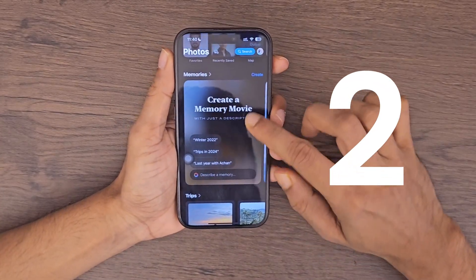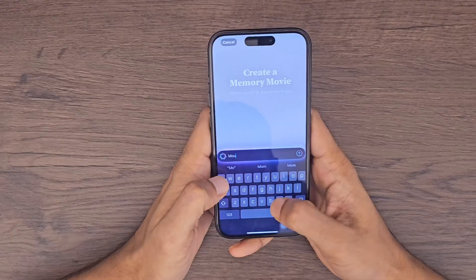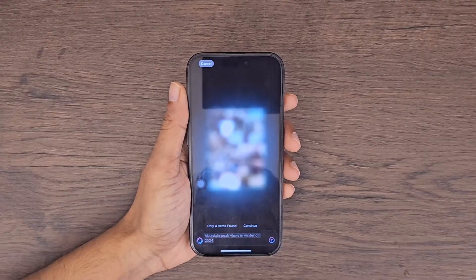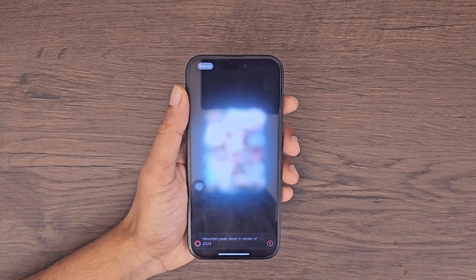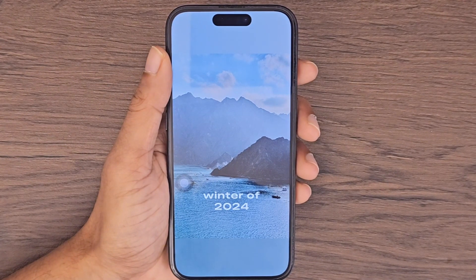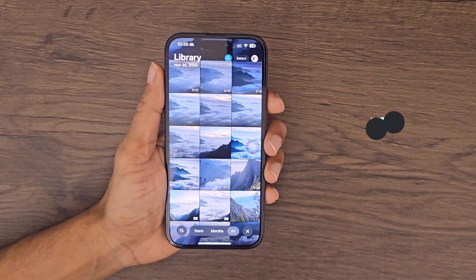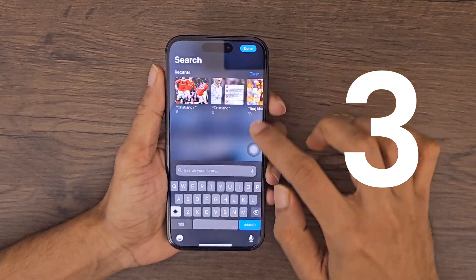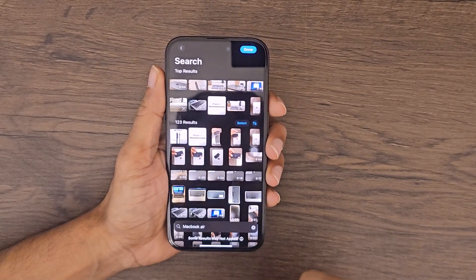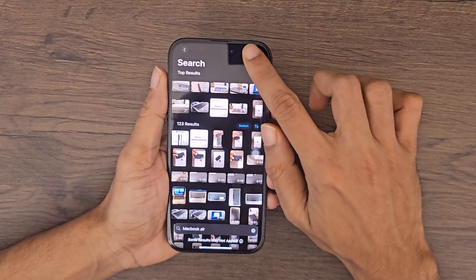For the second feature, you can now create your own memory. Just type a description in the box, like 'Mountain Peak views in winter of 2024,' and your custom memory is ready. And finally, the third feature: no more endless scrolling to find that one photo. Just tap the search button and describe what you're looking for — for example, MacBook Air Photos — and all your photos are filtered perfectly. This is such a game changer.